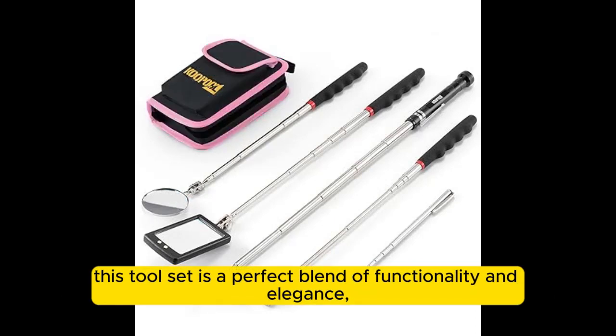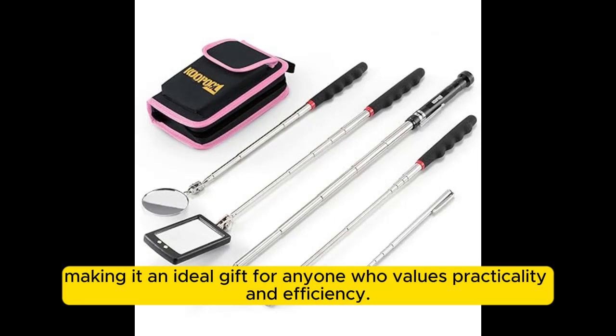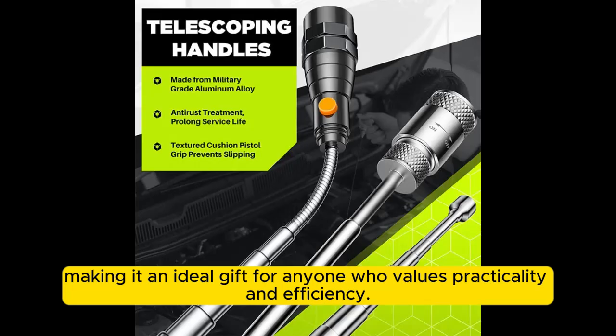This tool set is a perfect blend of functionality and elegance, making it an ideal gift for anyone who values practicality and efficiency.